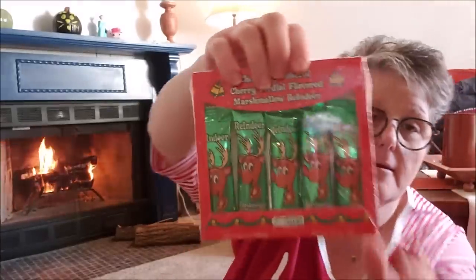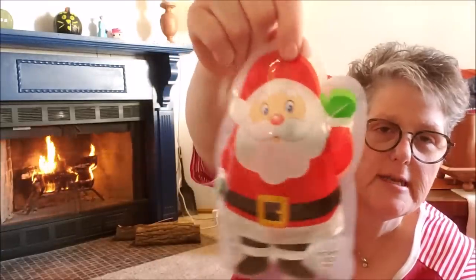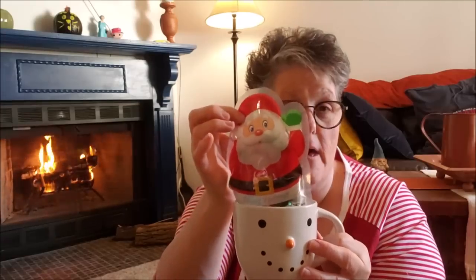I got the chocolate covered cherry cordial flavored marshmallow reindeer from Impact. You get five of them and they're individually packaged, which I love. This I got for one person's gift. It's Palmer's — I'm not a huge fan of Palmer chocolates, but I liked the packaging. I thought it was cute to go in somebody's gift, maybe somebody who has a little person. It's a nice size, again sticking out of the top of a mug.